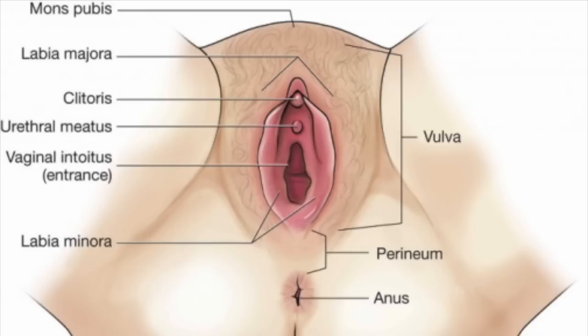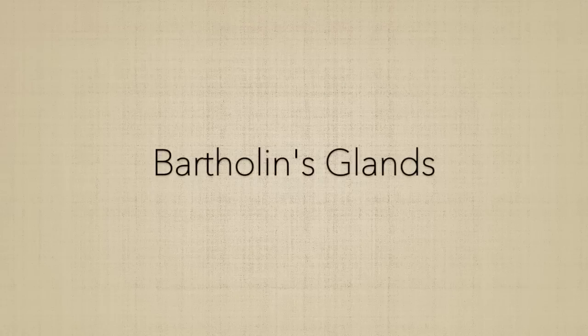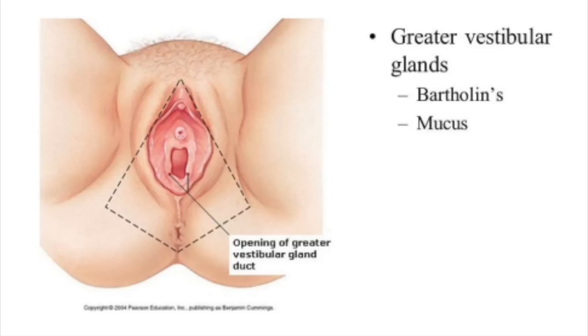The labia minora can be very small or up to 2 inches wide. They lie just inside the labia majora and surround the openings to the vagina and urethra, the tube that carries urine from the bladder to the outside of the body. Bartholin's glands are located between the vaginal opening and produce a fluid secretion.